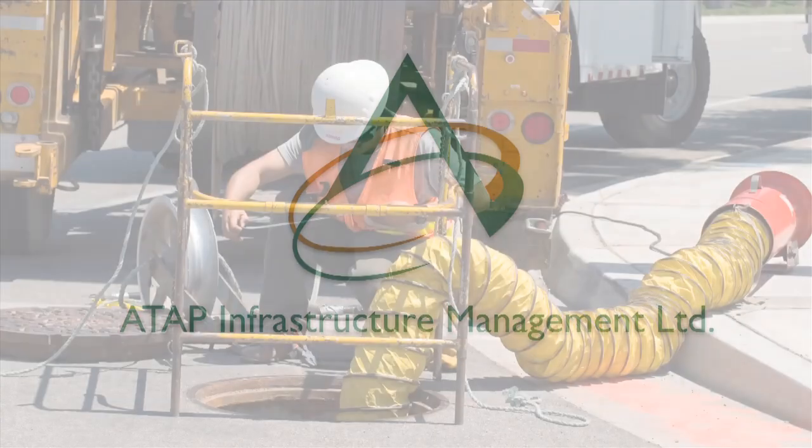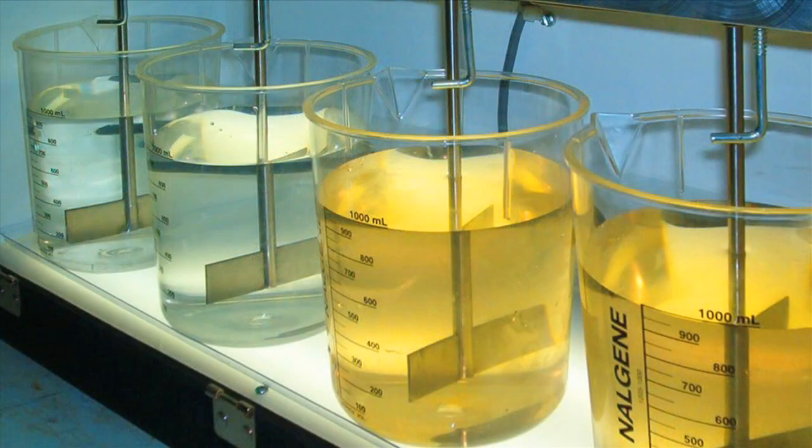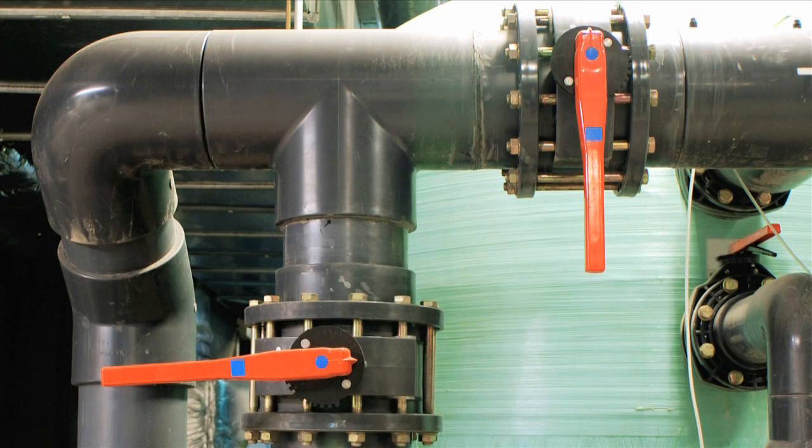ATAP Infrastructure Management Limited provides strong technical, operating, troubleshooting, and training expertise in the operation and maintenance of water and wastewater infrastructure.